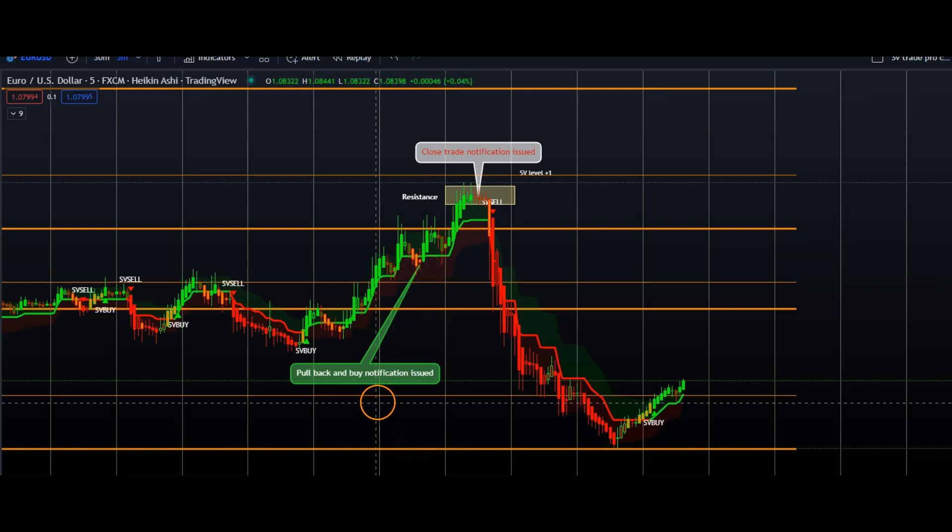We then identified SV levels on our chart at which point we would watch for an exit. This notification allowed us to meet all three take profit levels, and so did the traders in our trade room. Once the price reached our preset SV level, we issued a closed trade notification in our trade room.